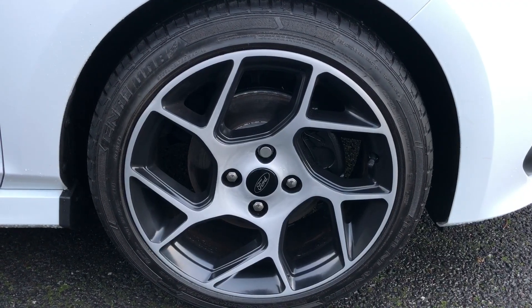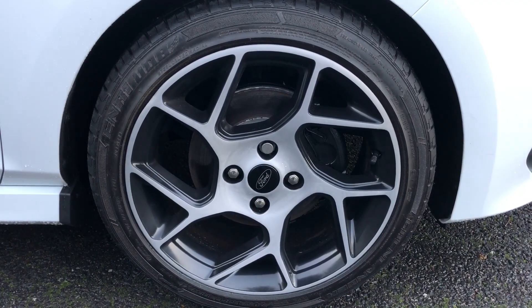Moving around to the side, you get a nice set of 17-inch diamond cut alloys with gloss black calipers just behind them.